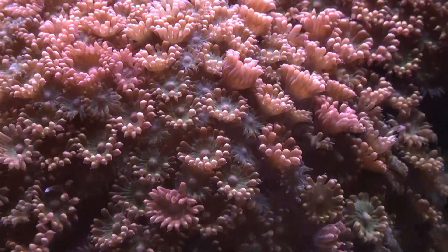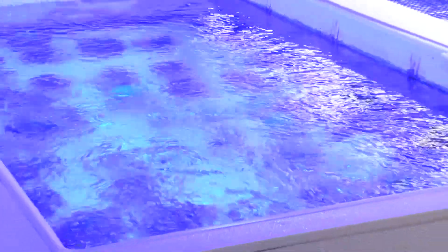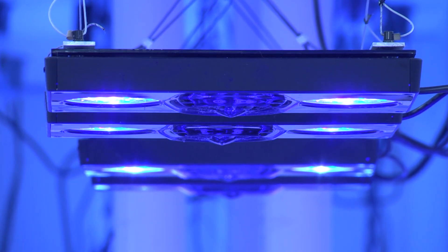Water movement is a critical factor that affects coral health. Water that is returned back to each of the raceways is run through a switching device on a timer to alternate the direction of water flow in each raceway.